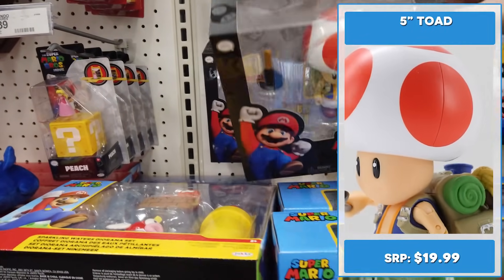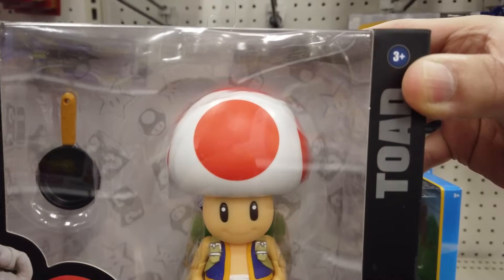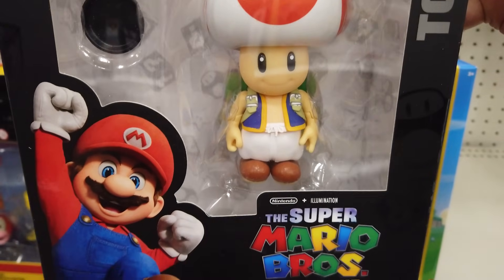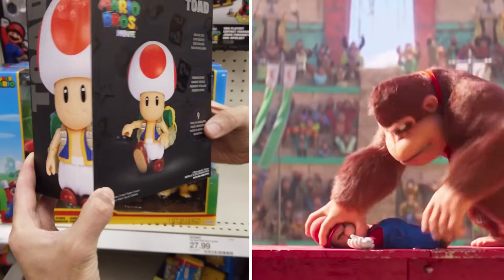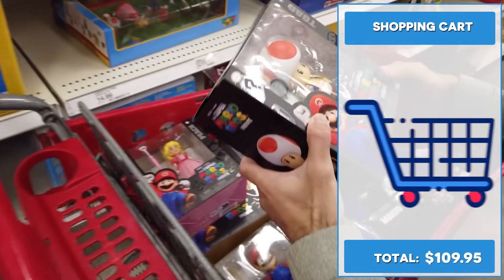I love Toad. He's so adorable with his backpack. I love the frying pan, but I'd use it to hit Mario in the face. I really hope we get Donkey Kong so I can smash the crap out of Mario's face. He's got 9 points of articulation, so he's a bit more limited.